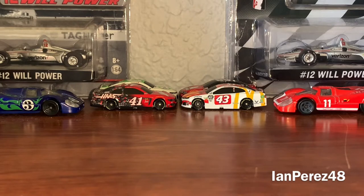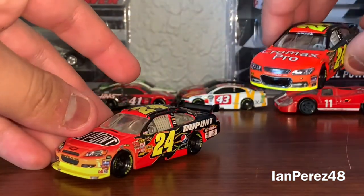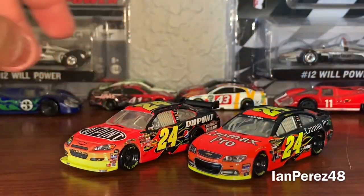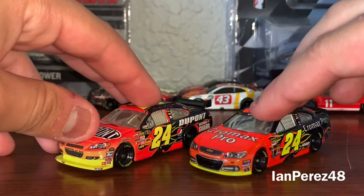I do have a few cars to do side-by-side comparison, so let's get started. This is going to be a Jeff Gordon video, and this is going to be on Jeff Gordon's 2009 DuPont Impala SS and his 2013 Chromax Pro.